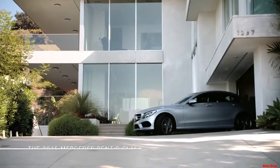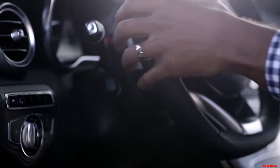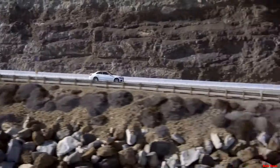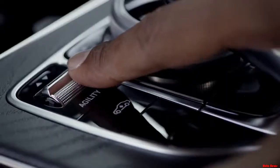This is it, the all-new C-Class. It's sleeker, it's smarter, and it's sportier than ever before.